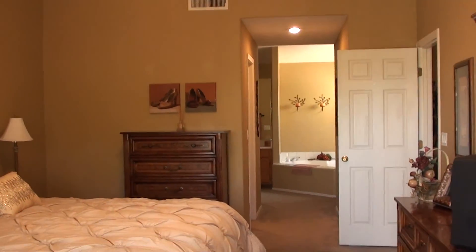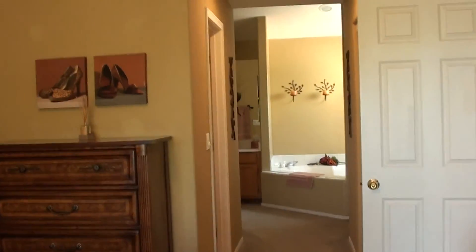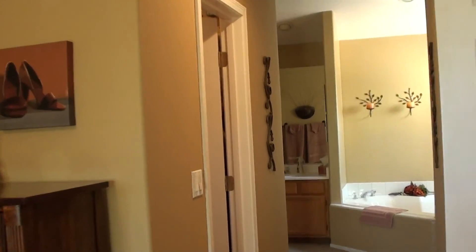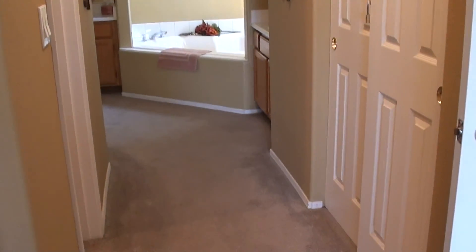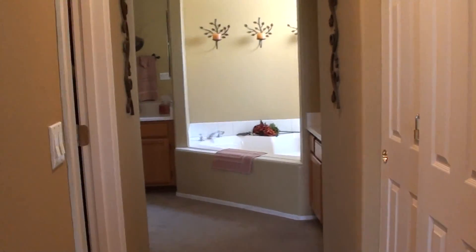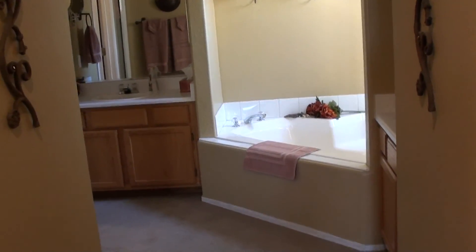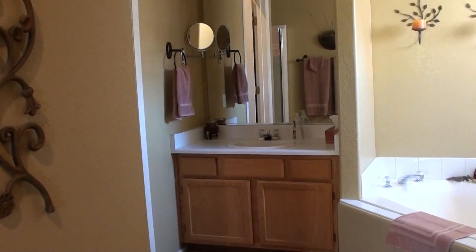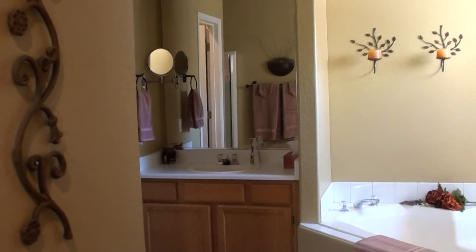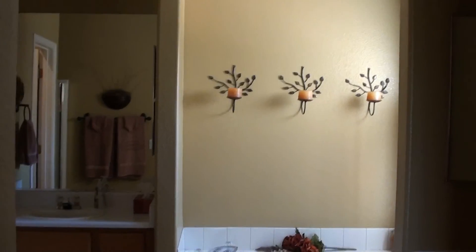Nice size master bedroom up here with a nice large bathroom. The first place I looked at had a redone shower — a larger all-tile shower. We've got a nice large walk-in closet to my left. There's another hallway closet, part of which is a linen closet for upstairs. We've got his and her sinks in the master bath. There's a nice garden tub — not a jacuzzi, just a garden tub. The shower is around to the left — it's kind of tight quarters to get the video camera in there.